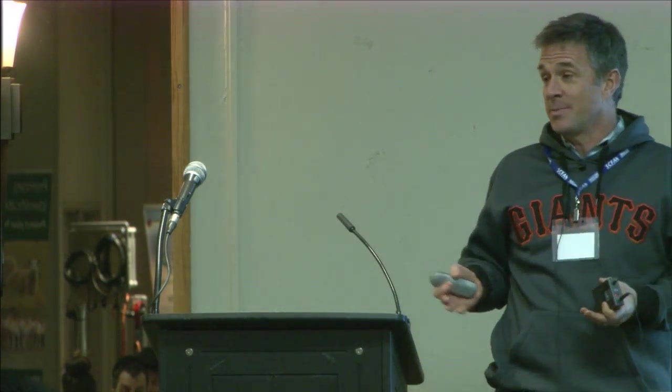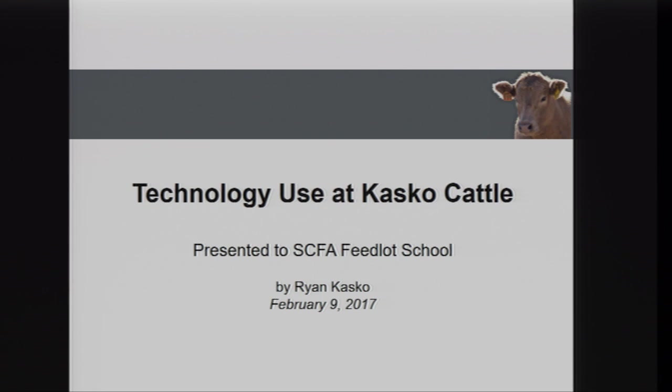Good morning, I'm Ryan Casco. Thanks to Leanne — she invited me to come speak today. She asked me to speak about the technology we use in our feedlot. We're not doing anything too special, but I'm happy to show what we do. A lot of it you've already seen — we've had a really good couple of days and heard some good speakers. The tour yesterday at a brand new feedlot with really cool technology is hard to beat.